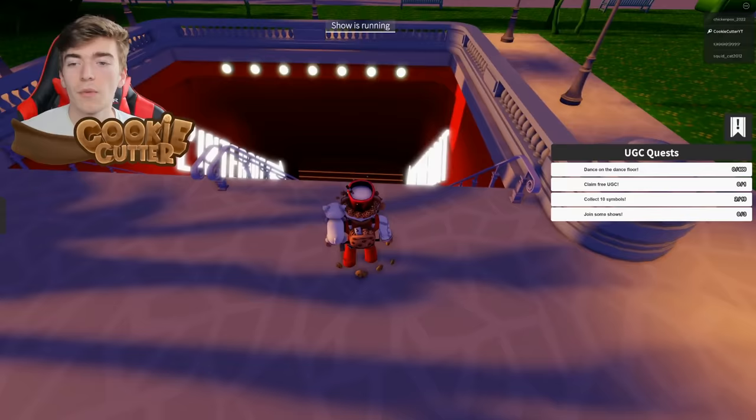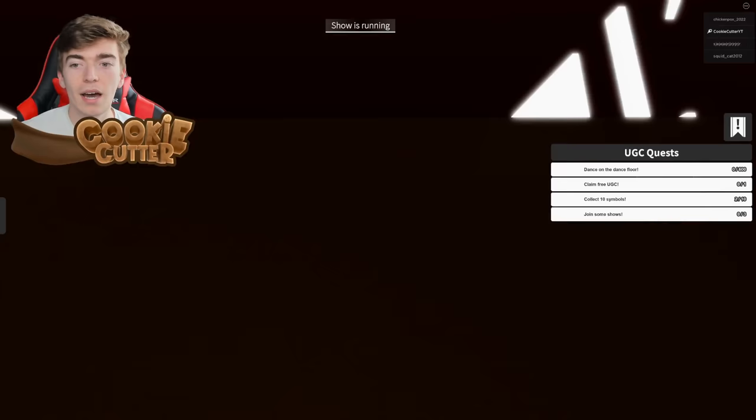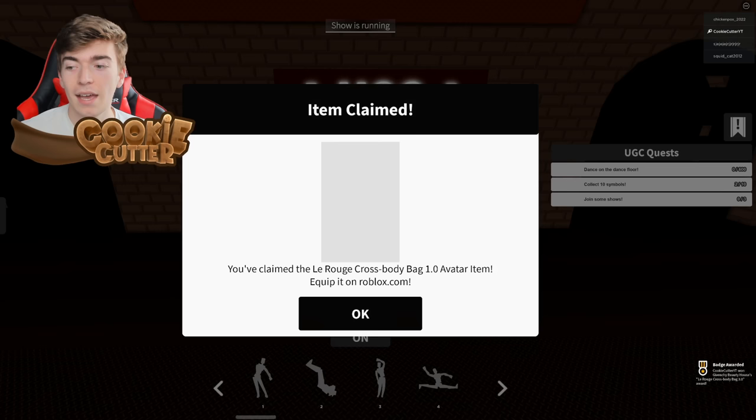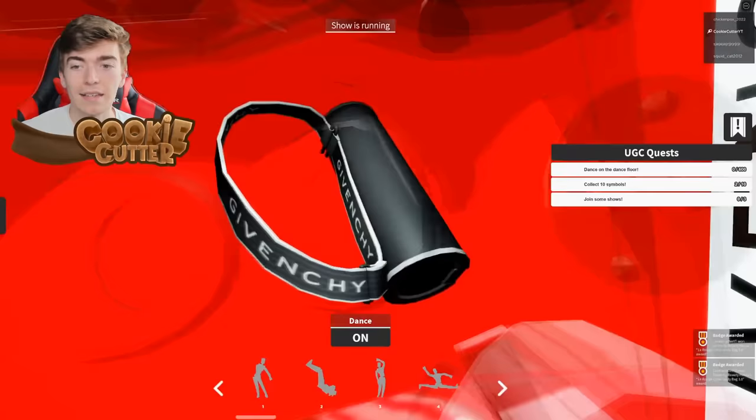What you want to do is head down this subway, and we can actually claim an item very easily. As you can see, there is a thing that says UGC. You simply walk up to it and hold down E to claim the item, and it literally gives it to you. And now you own a crossbody bag, and it looks like this.